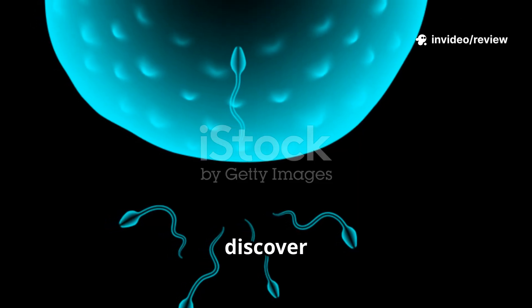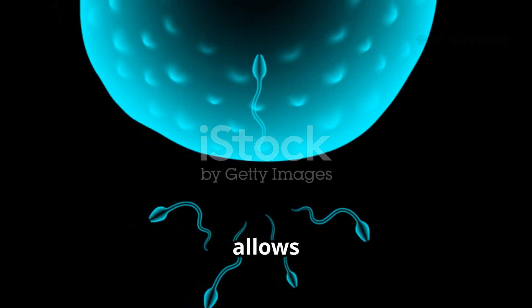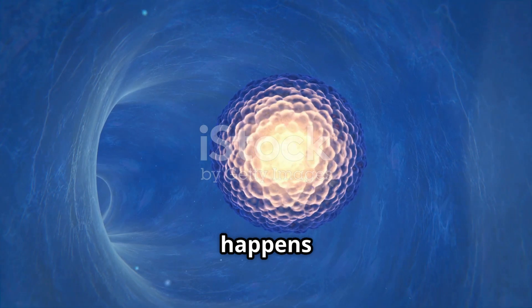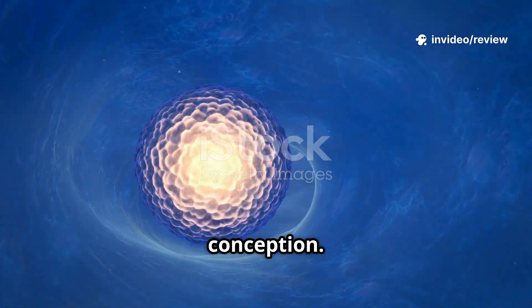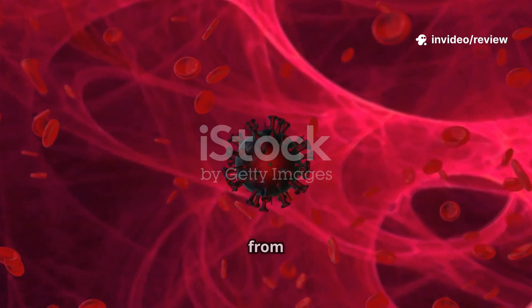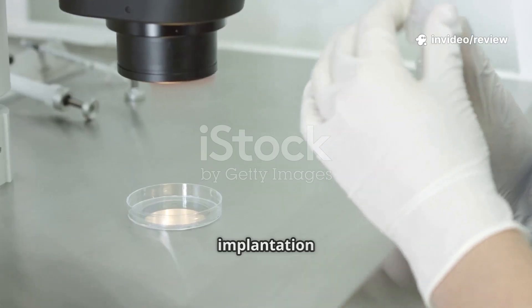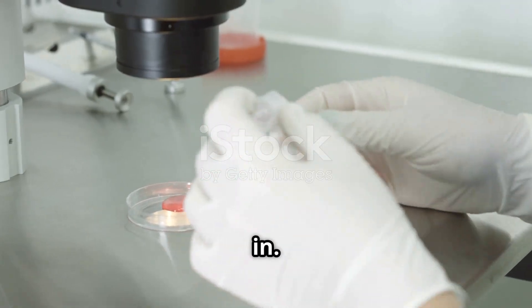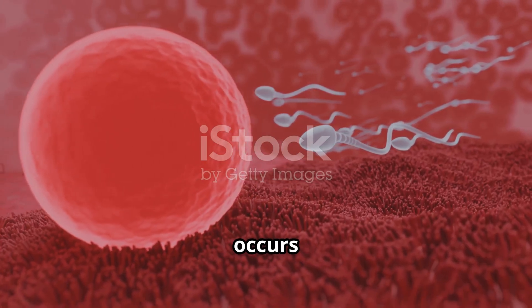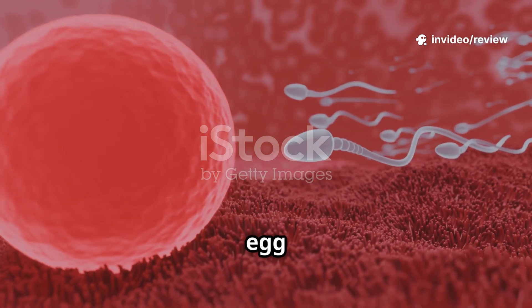In this video you're going to discover how sperm meets the egg and the fascinating molecular handshake that allows fertilization, what really happens inside the fallopian tube in the first 24 hours after conception, the journey of the zygote from a single cell to a multi-celled blastocyst, and the secrets of implantation. Fertilization typically occurs in the ampulla of the fallopian tube, a widened section where the egg meets the sperm.